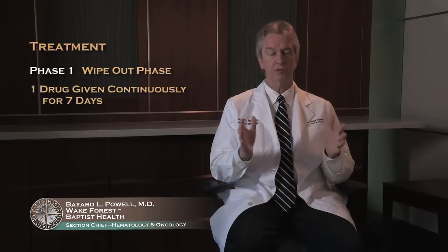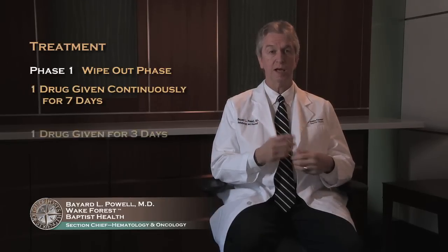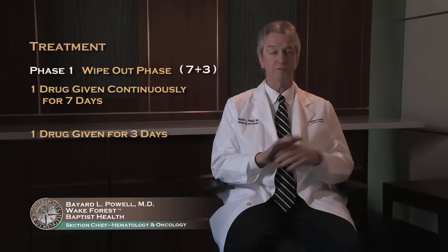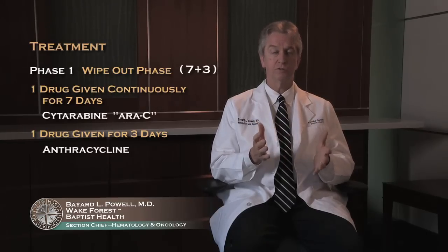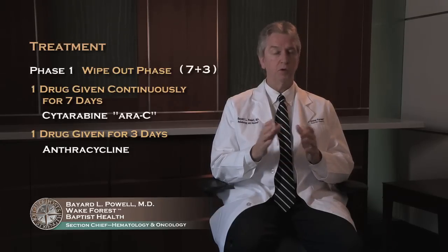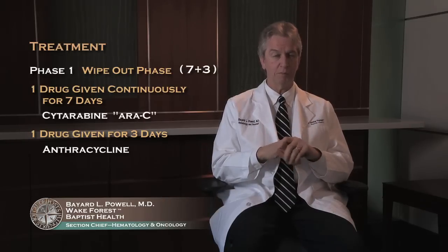Your job here is to wipe out the leukemia, and that commonly involves two drugs: one drug runs continuously for seven days, and the other drug is given over a short period of time during the first three days. We call it so-called seven plus three. They overlap the first three days, so it's really seven days of treatment. The main drug that runs for seven days is called Cytarabine, or AraC, and then one of the anthracyclines is used for the other three days — there are several different ones you can use. The one given for three days is the one that can affect heart function.